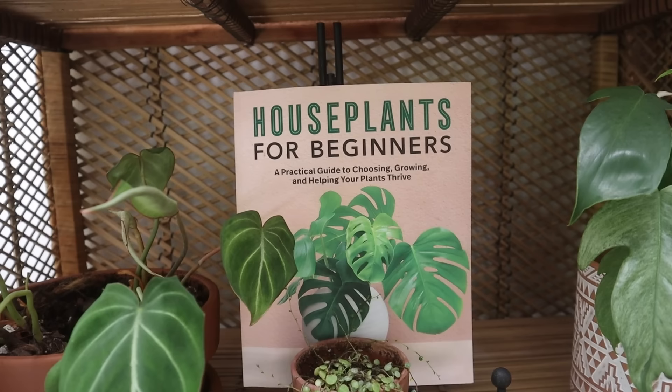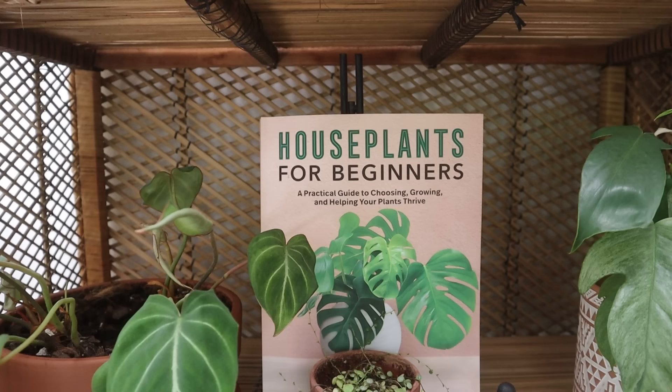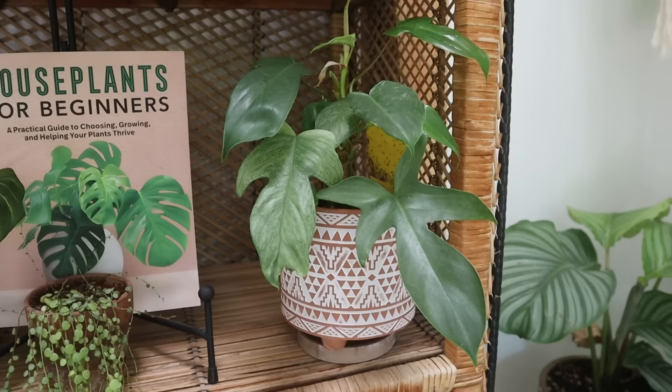Above that I have my book, Houseplants for Beginners. It has a houseplant 101 section covering everything from buying plants to where to put them in your home, plus care instructions for over a hundred plants organized by easy, medium, and hard. It's available in hardback and soft cover — I'll link places to purchase it down below.